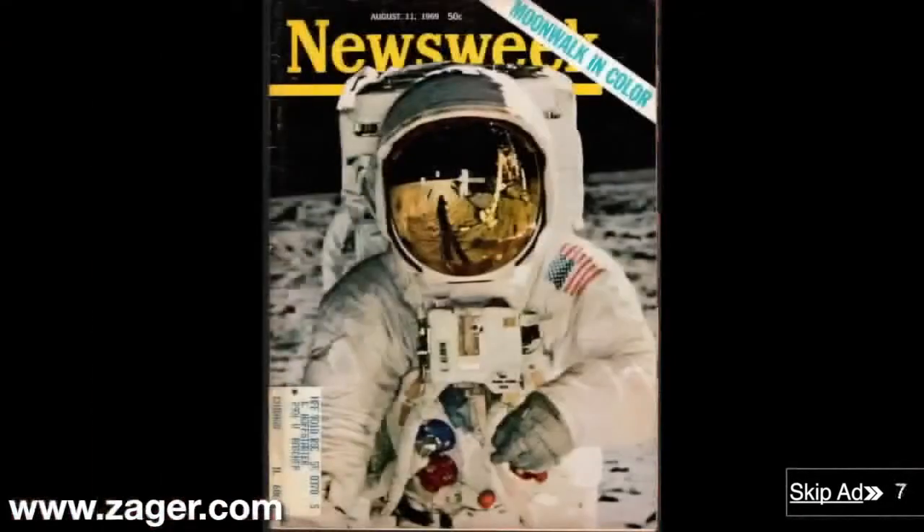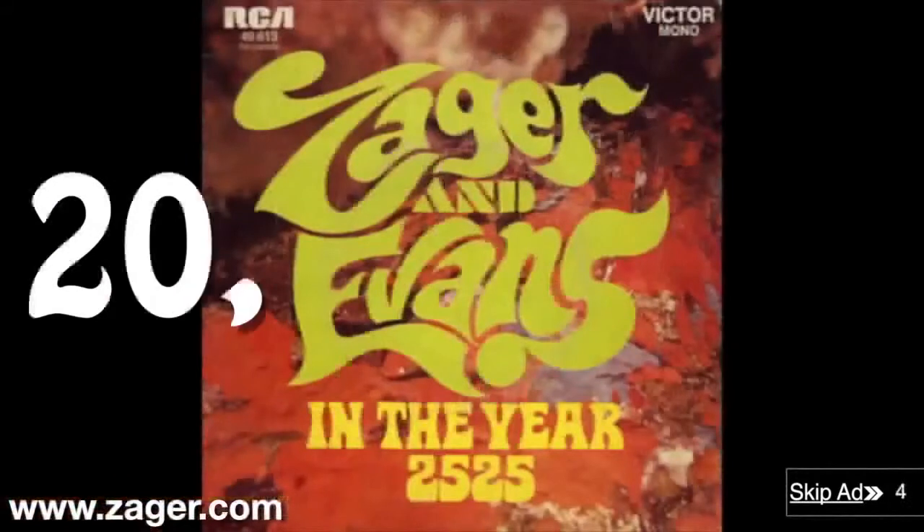Denny Zager's been featured in Time Magazine, Newsweek, and The New Yorker. He's sold over 20 million records worldwide.